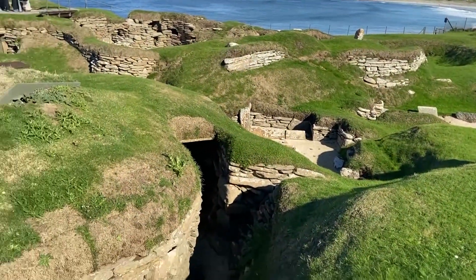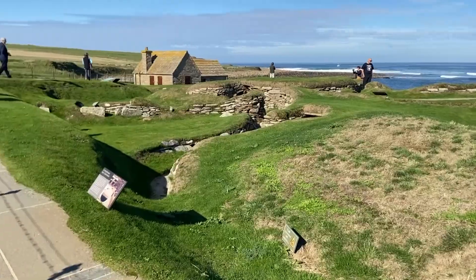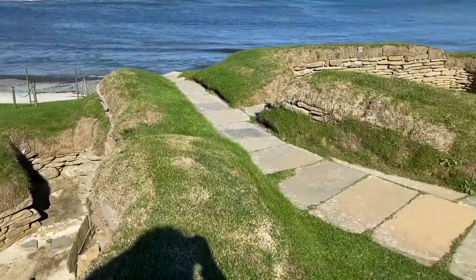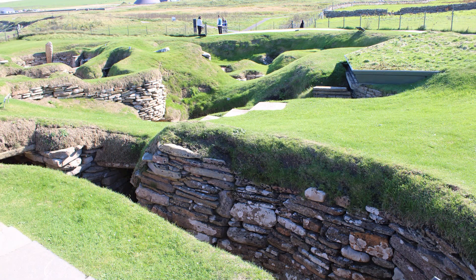Contrary to popular myth, Skara Brae was not a subterranean village. The houses would have been roofed over with what little wood was available, and covered with actual turf material to help keep out the wind — which, if you've ever been to Orkney, is quite prevalent on the Orkney Islands. And at a later date, not too long before the abandonment of the village, the passageways between each of the buildings were covered over with a stone roof that would allow the inhabitants to enter from one end of the village and move into their respective residences without being exposed to the elements.